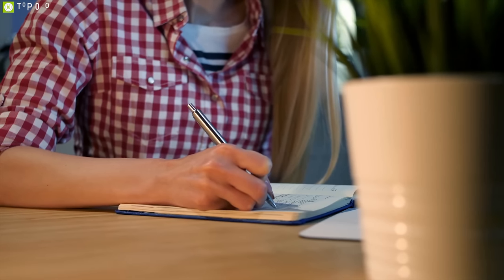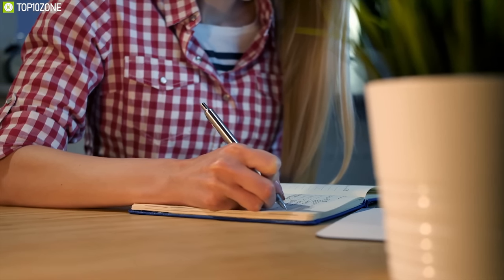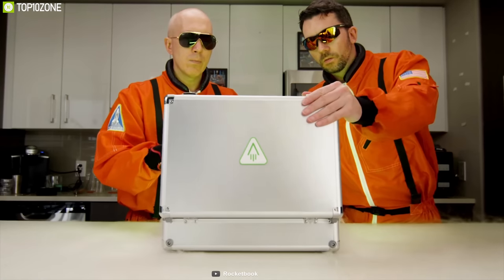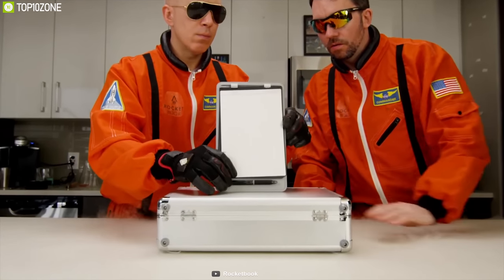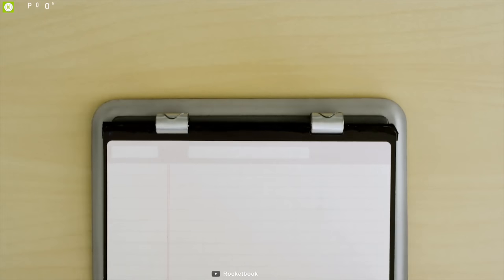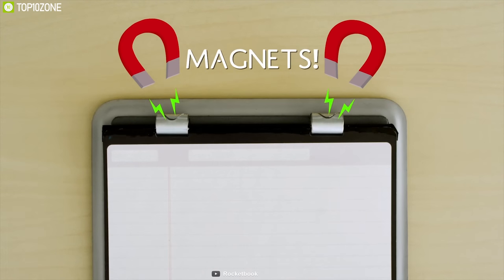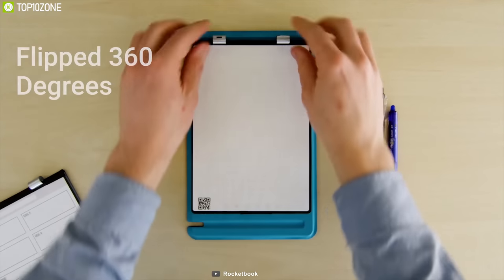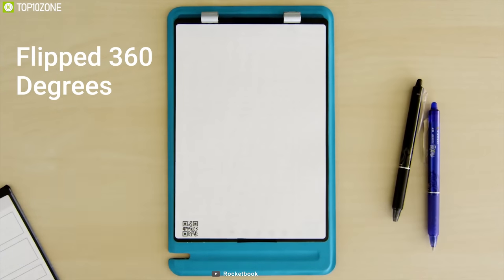Is there anything more wasteful than legal notepads? Get introduced to the Rocketbook Orbit, a reusable cloud-connected notepad. It uses a magnetic base and has stainless steel rings attached to every pack of Rocketbook pages that can be lifted out of the Orbit, flipped 360 degrees and switched out for a brand new mission.